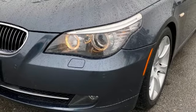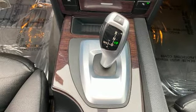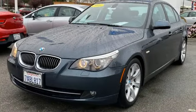Twin turbo i6 engine, sports suspension, AM FM stereo, driver memory seats, rear wheel drive, auto dimming rear view mirror, and integrated navigation system.